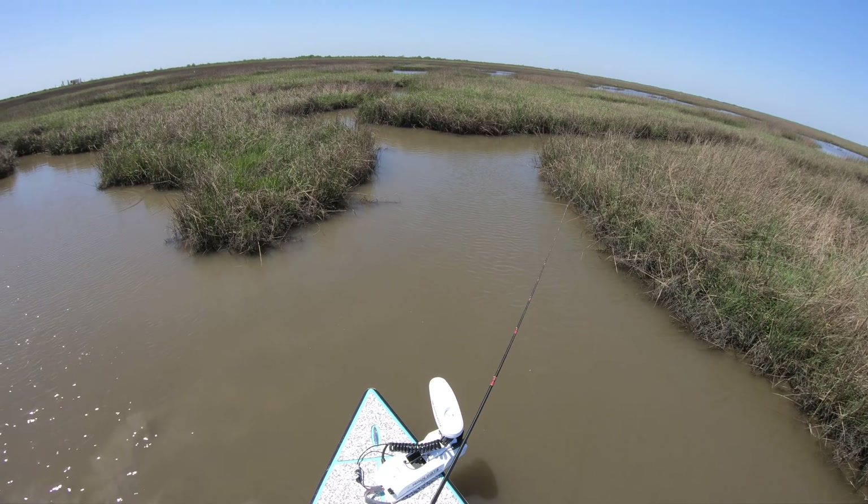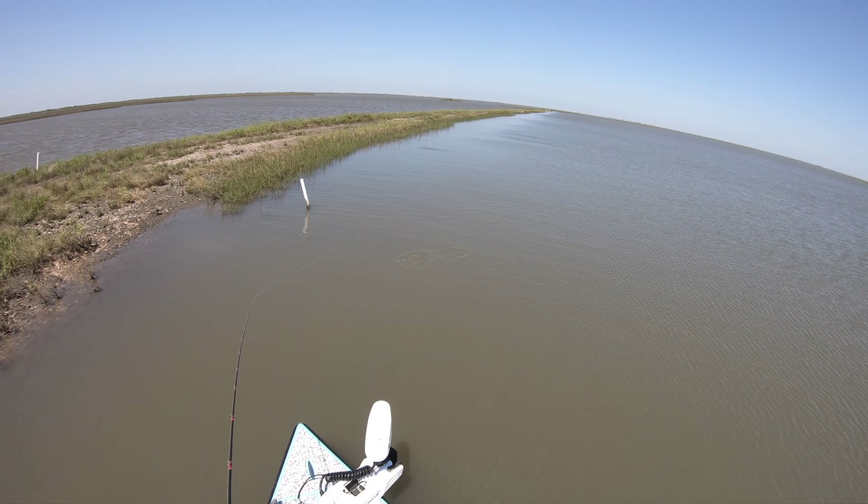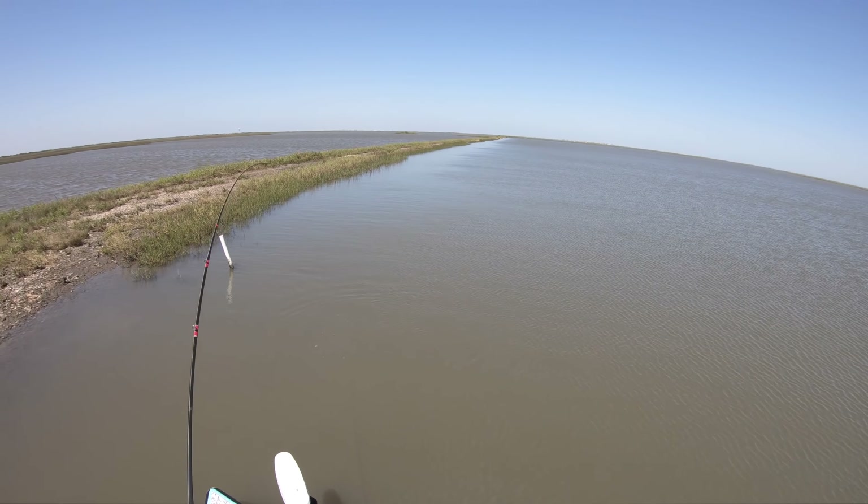I cannot get over how massive this back lake is — it is just absolutely ginormous. There's so much water to cover. You can isolate a lot of it — stay away from the middle unless there's grass. For everything else, you want to pay attention to the grass line. The only way I'd go out into the middle is if there were birds working, or if you see a slick and want to check for feeding fish.